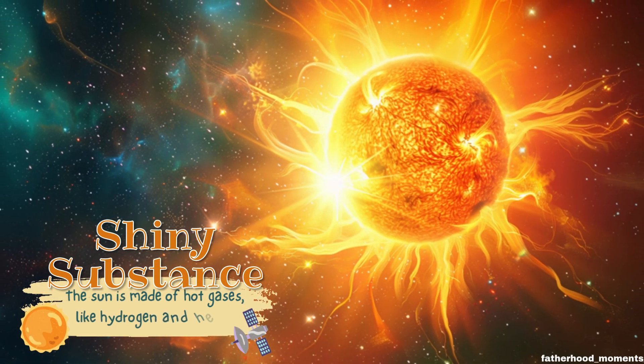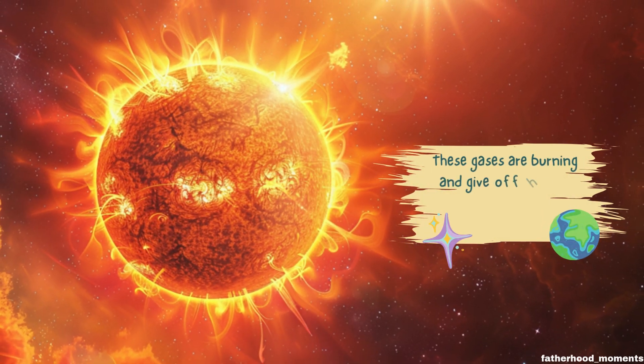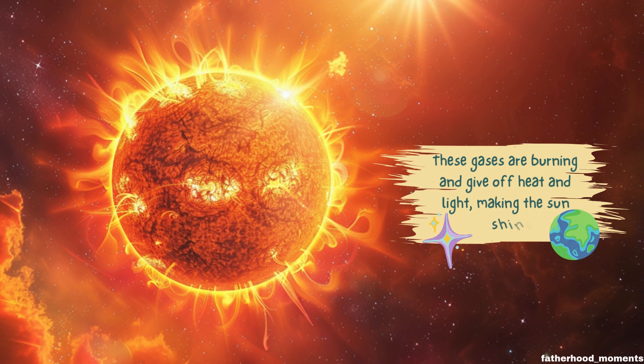The sun is made of hot gases like hydrogen and helium. These gases are burning and give off heat and light, making the sun shine.